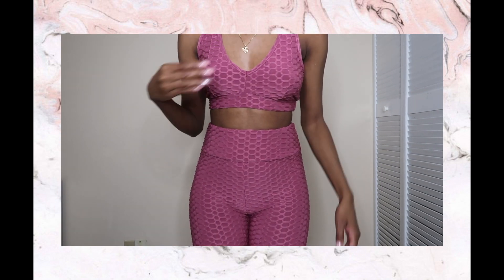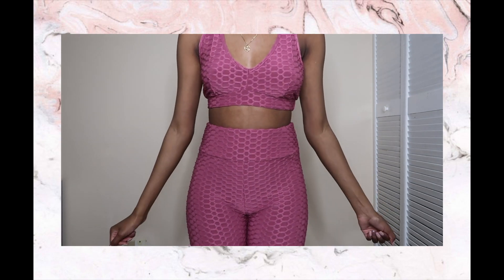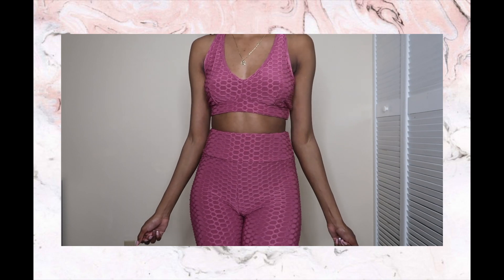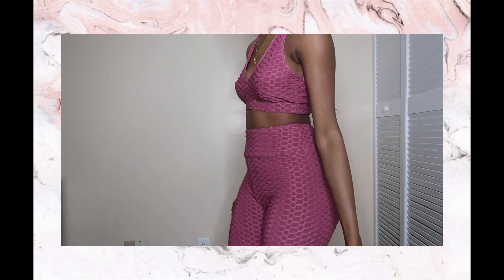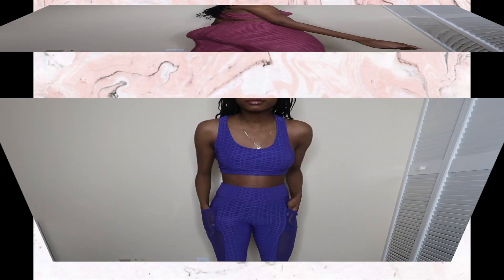This outfit is a little bit big — I did get it in size medium, but with these websites you just never really know. Sometimes the size smalls are too small and then sometimes the mediums are too big. In this case it was a little too big; I could make it work if I wanted to, but we'll see.